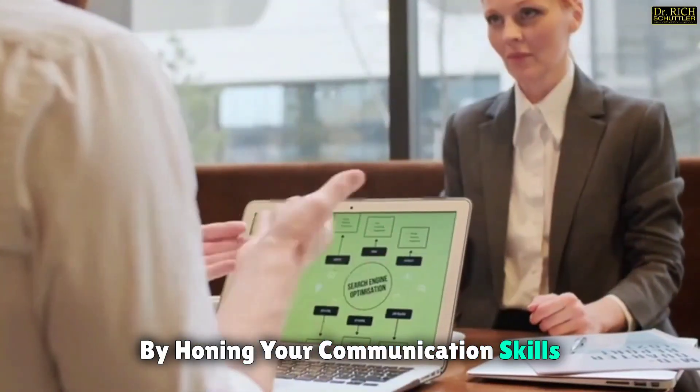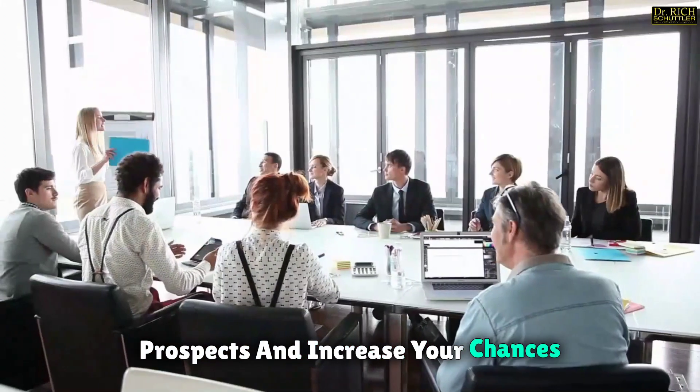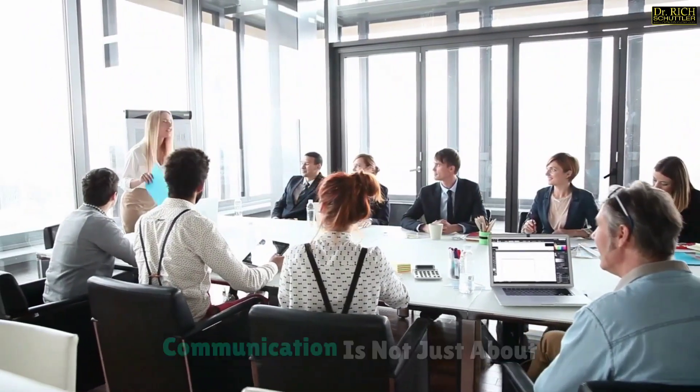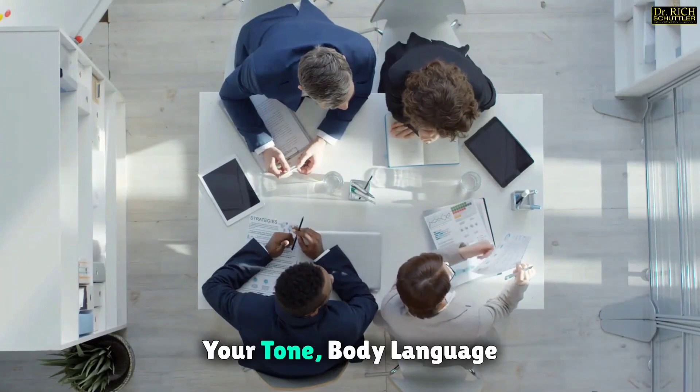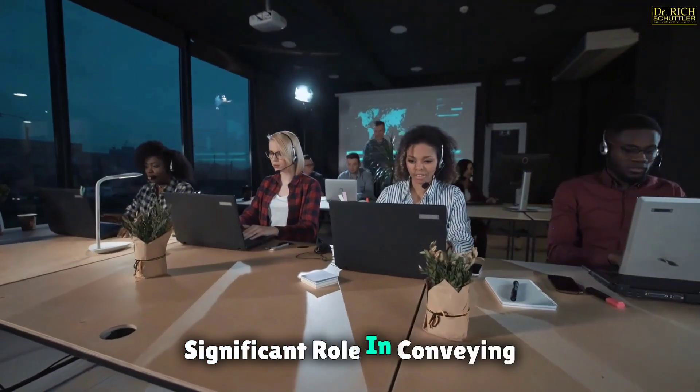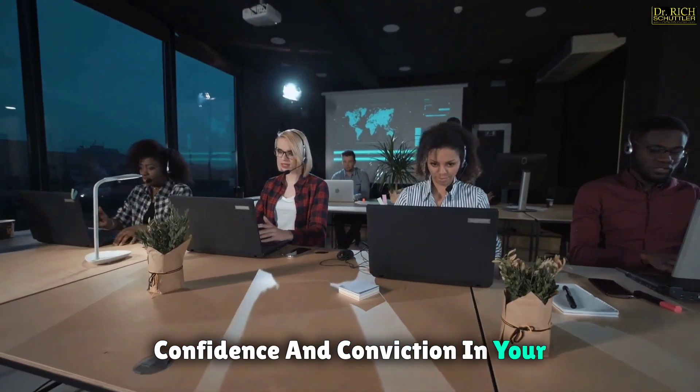By honing your communication skills, you can build credibility with your prospects and increase your chances of closing deals successfully. Communication is not just about what you say, but also how you say it. Your tone, body language, and overall demeanor play a significant role in conveying confidence and conviction in your message.